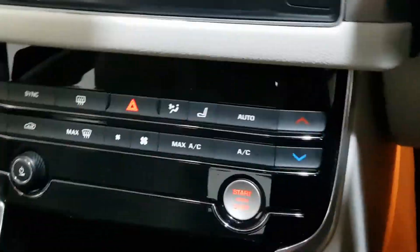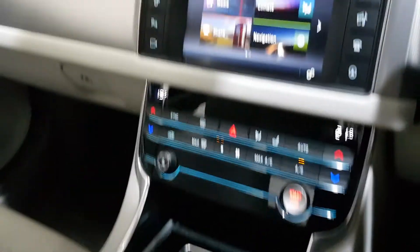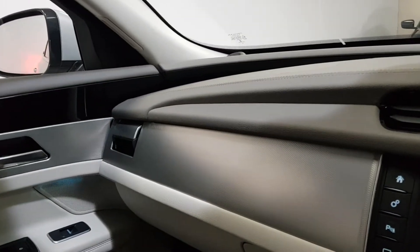I'll just start it up and bring you through some of the extras inside. On start up, the gear stick comes up and the climate vents roll over.